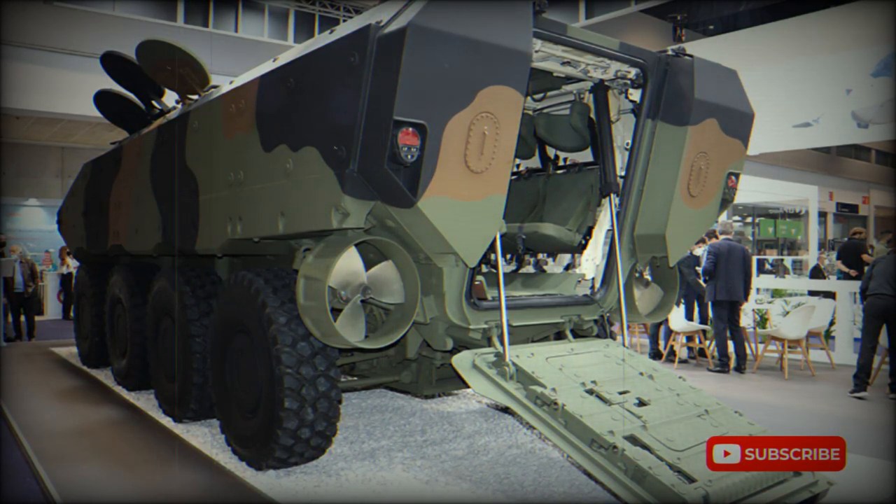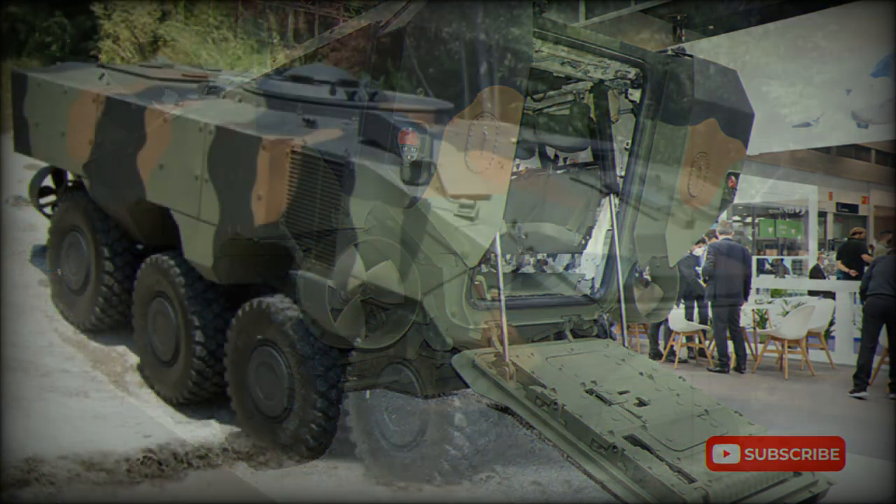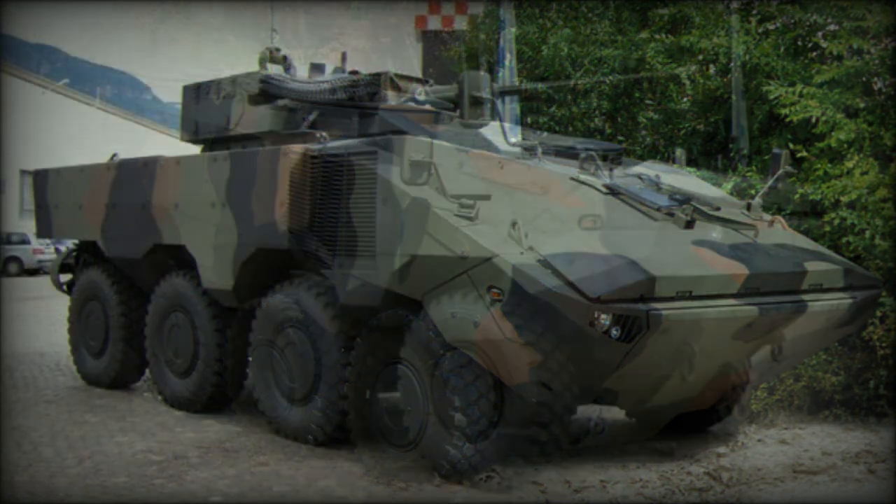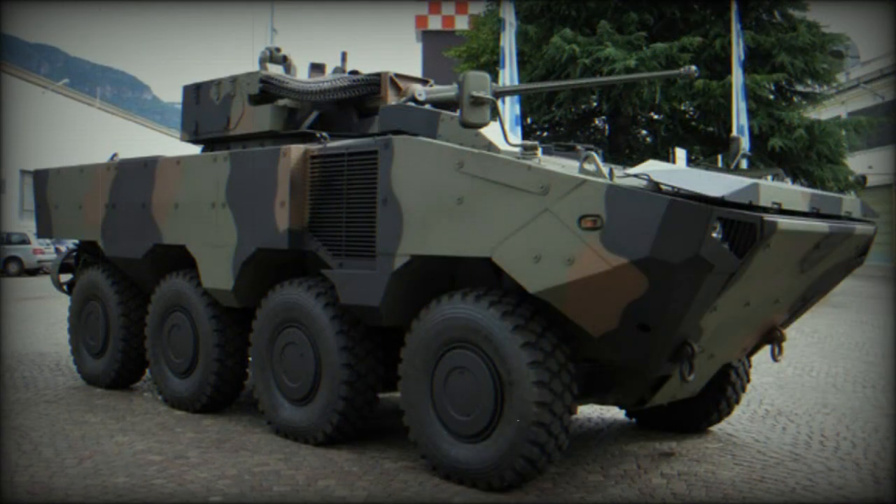This armored vehicle can be fitted with various weapon systems, including remotely controlled weapon stations or turrets with various cannons. This APC can carry 12 troops plus the driver. If a two-man turret is fitted, this number is reduced to 8 troops. Dismounts enter and leave the vehicle via a rear power-operated ramp with integral doors. There are also roof hatches for observation, firing, and emergency exit.